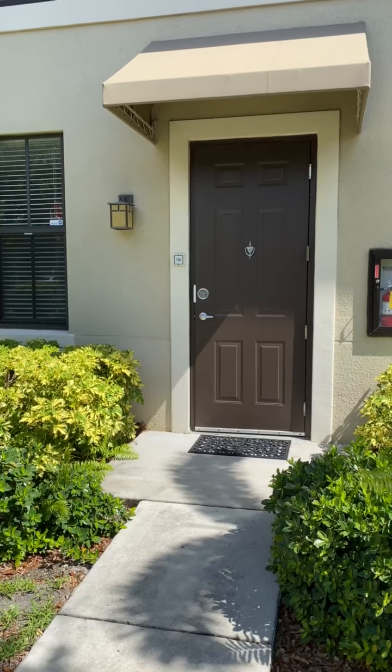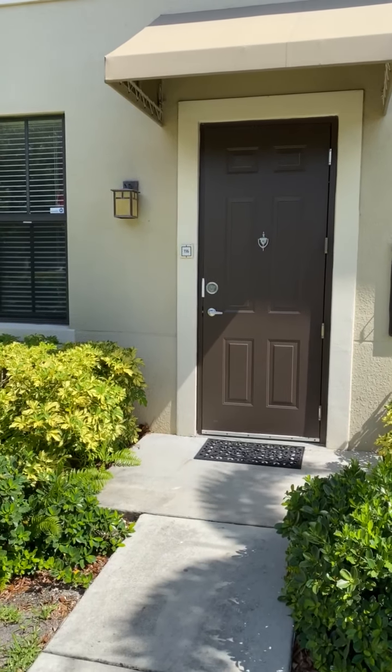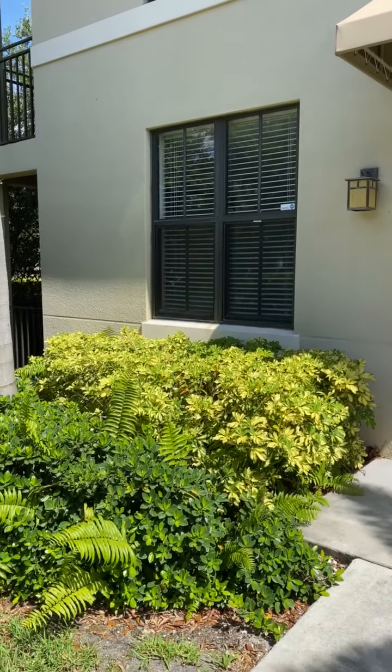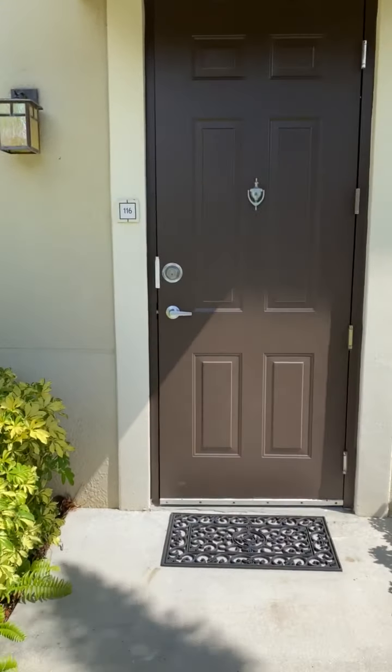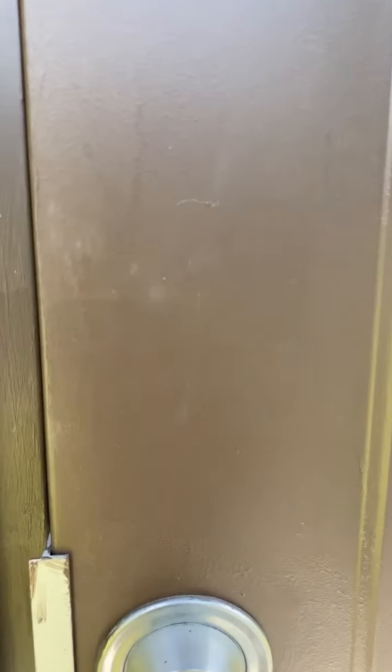Welcome to the Residences at Lake House. This is our Bimini floor plan. The thing that makes these unique is that they are always going to be corner units, which also feature a private entrance. This is a two-bedroom, two-bathroom layout.